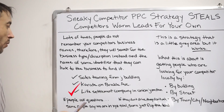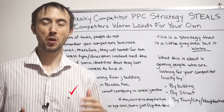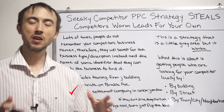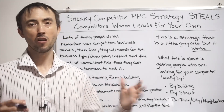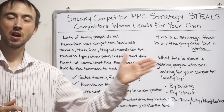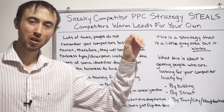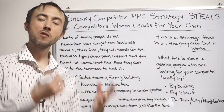Another example: 'life settlement company in Union Junction.' A life settlement is where you sell your life insurance policy to get the cash value before you die. If somebody knows there's probably only one life settlement company in their city, they'll search 'life settlement company in Union Junction.' If you have an ad at the top of Google saying 'life settlement company Union Junction' — not implying you're in Union Junction, just saying you serve people from Union Junction — you've now captured that lead.